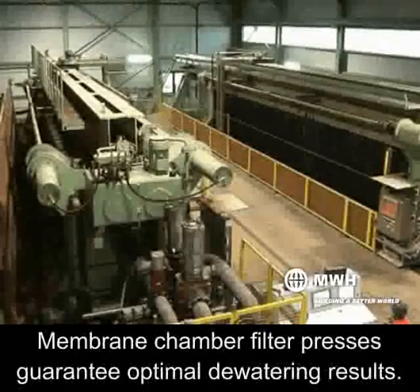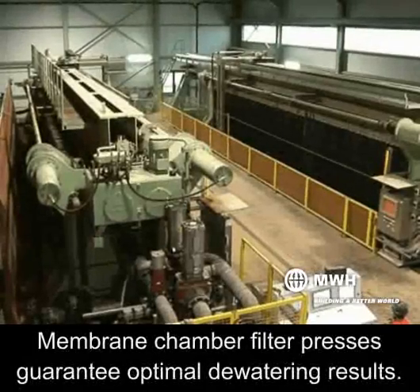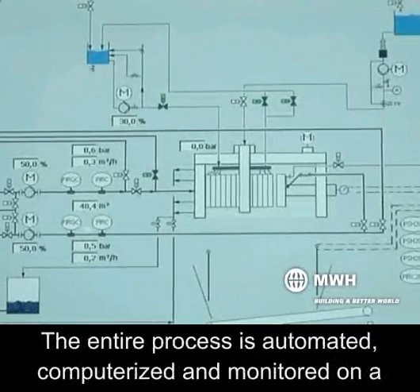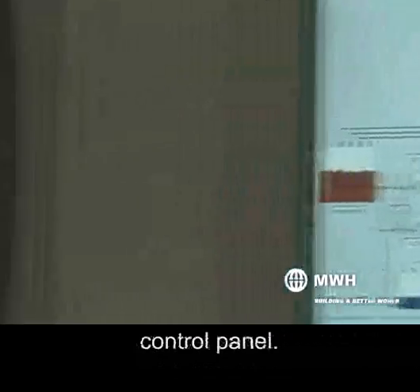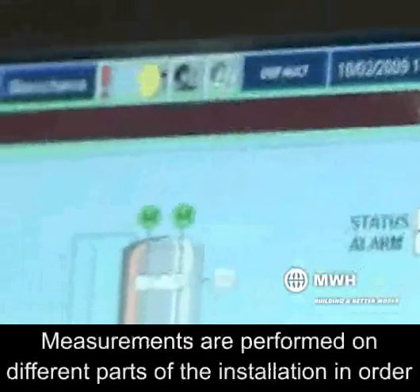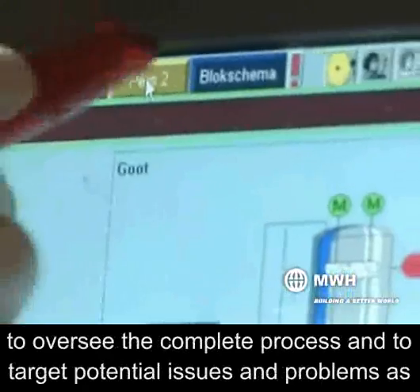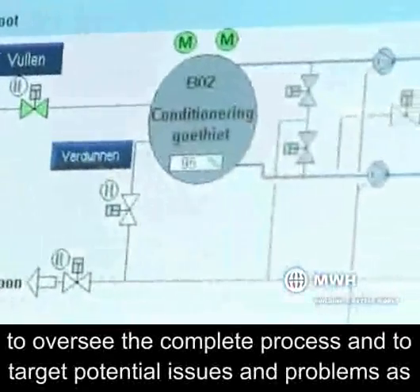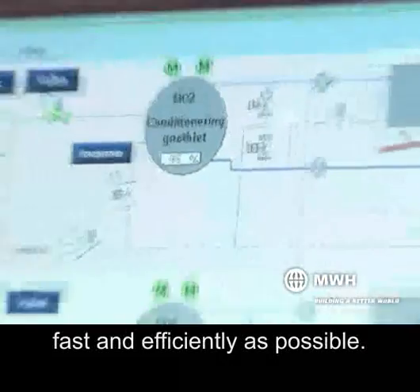Membrane chamber filter presses guarantee optimal dewatering results. The entire process is automated, computerized, and monitored on a control panel. Measurements are performed on different parts of the installation in order to oversee the complete process and to target potential issues and problems as fast and as efficiently as possible.